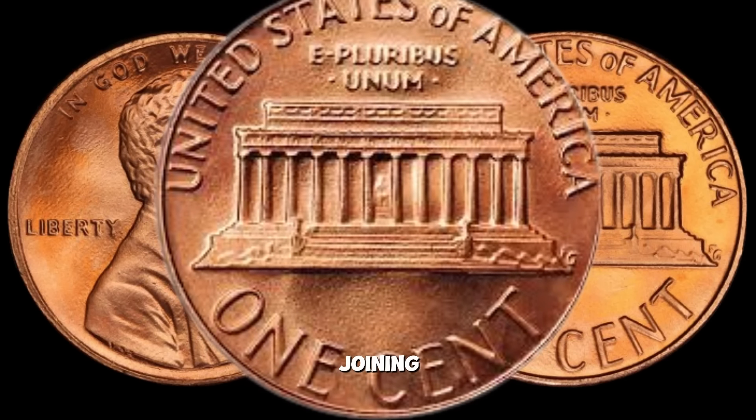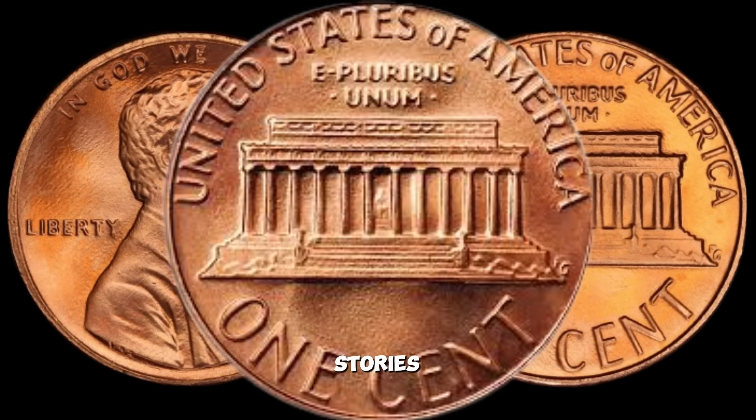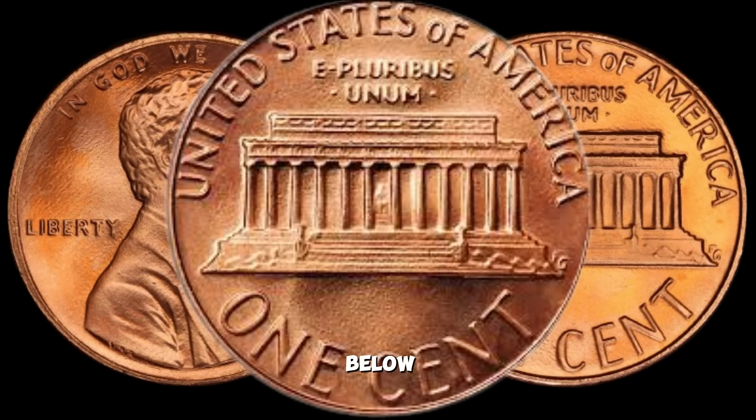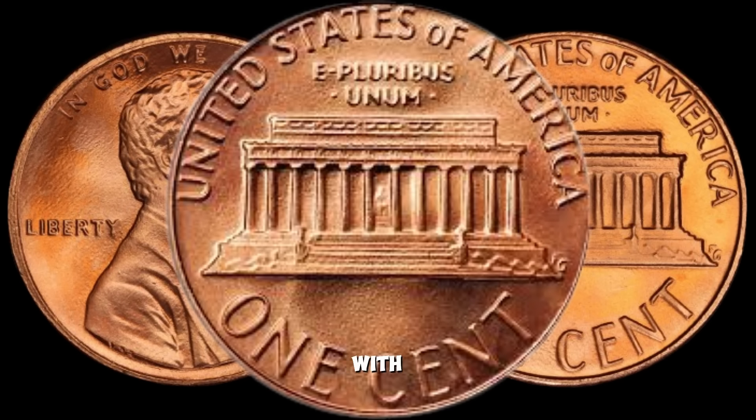Thank you for joining me on this exciting journey into the world of coin collecting. If you have any stories or experiences with rare coins, share them in the comments below. Stay curious, and may your pockets be filled with numismatic wonders. See you in the next video.